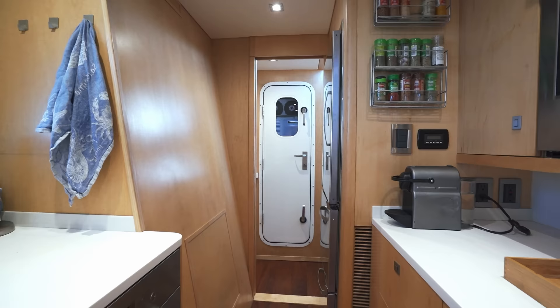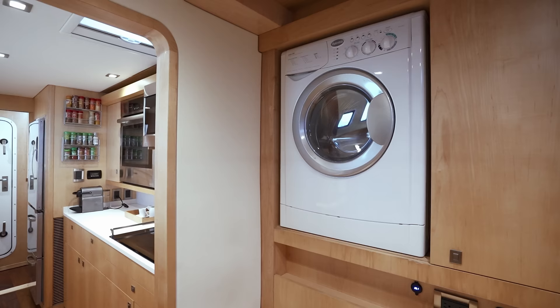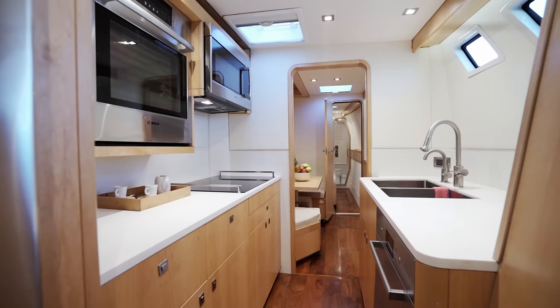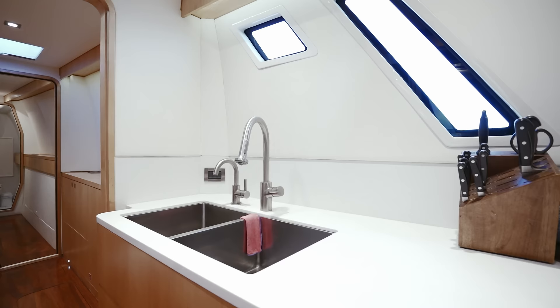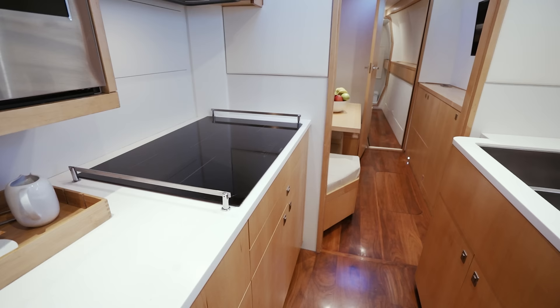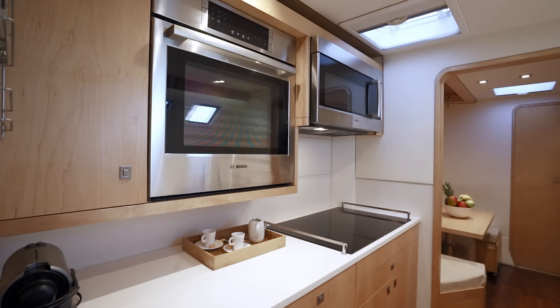Going down the starboard forward stairwell from the main saloon, you arrive in a pantry area with a washing machine, dryer, and engine room on the aft side. Walking forward, you arrive into the galley — quite nicely laid out with a simple design. While you're cooking, you've got a view out the full windows. The galley has all the best modern amenities: induction cooker, microwave, oven, and top brand-name Miele appliances.